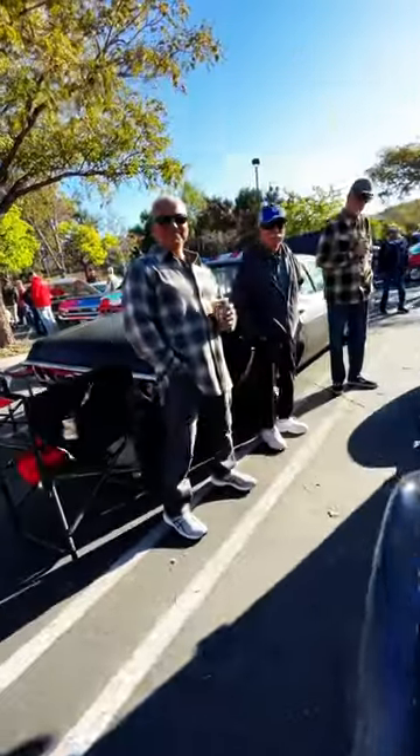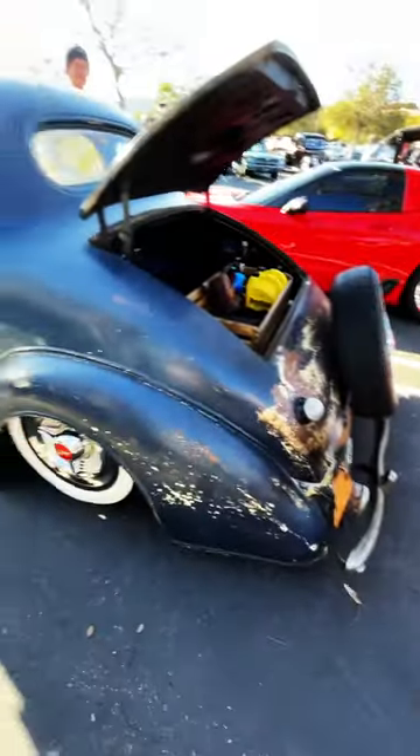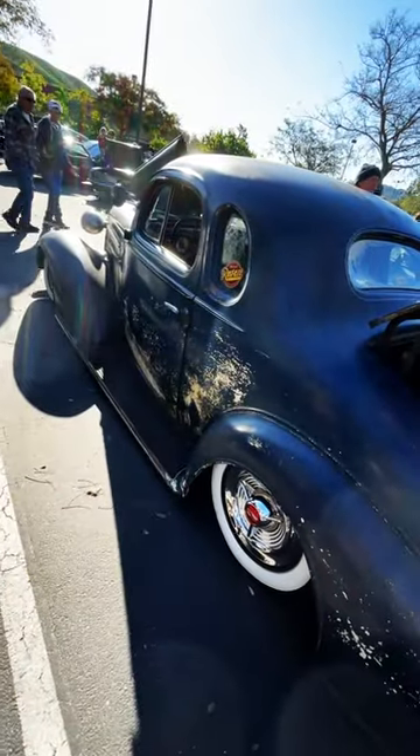Why'd you have to ruin it and put this really nice wheel back here? Oh, that's stock. That's stock, yeah. Dude, it's gorgeous. Thank you. Love this thing.